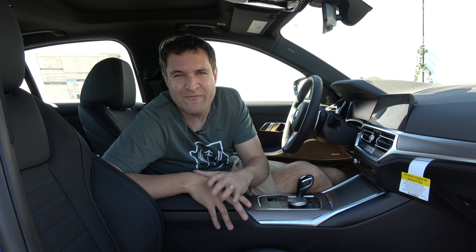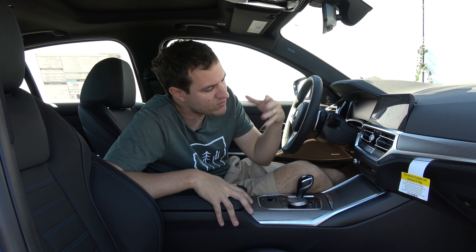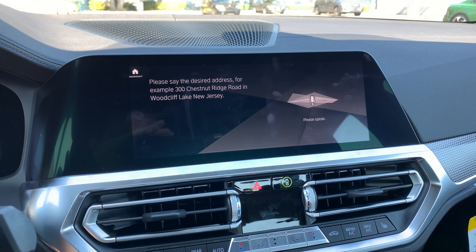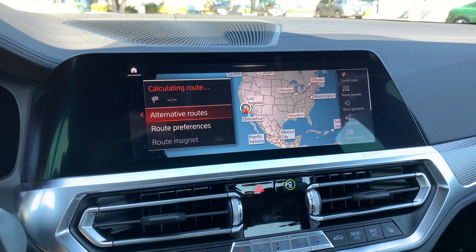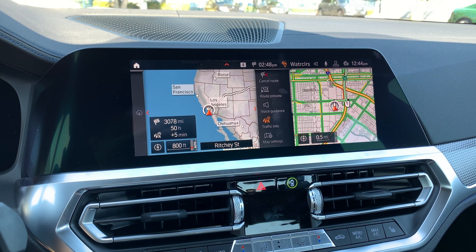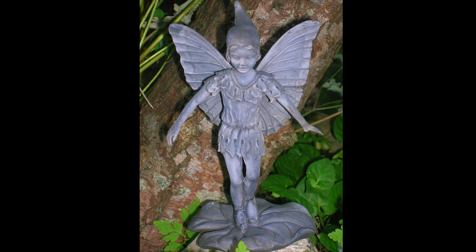I want to mention how good the voice control system in these cars has gotten — it's just unbelievable what you can say and the car will immediately pick it up. Entering a destination is a great example. I gave the car an odd address on the other side of the country — 50 Cliff Road, Nantucket, Massachusetts — and immediately it had it figured out and started guidance. It even warned that the expected drive time is greater than one day, and that a ferry is on the route.